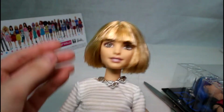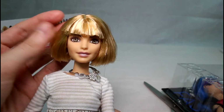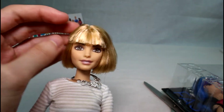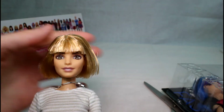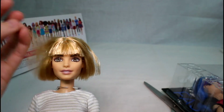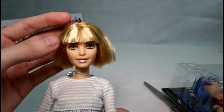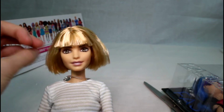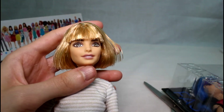Let me know in the comments section down below what you think of this petite Barbie — she's so cute. Give this video a thumbs up if you want to see more Barbie Fashionista unboxings and reviews. I definitely would like to collect more of these because they're super cute. I like how they're all different sizes — some are small, some are tall, some are curvy. It's really cool. Thank you guys so much for watching and I will see you guys next time. Bye.